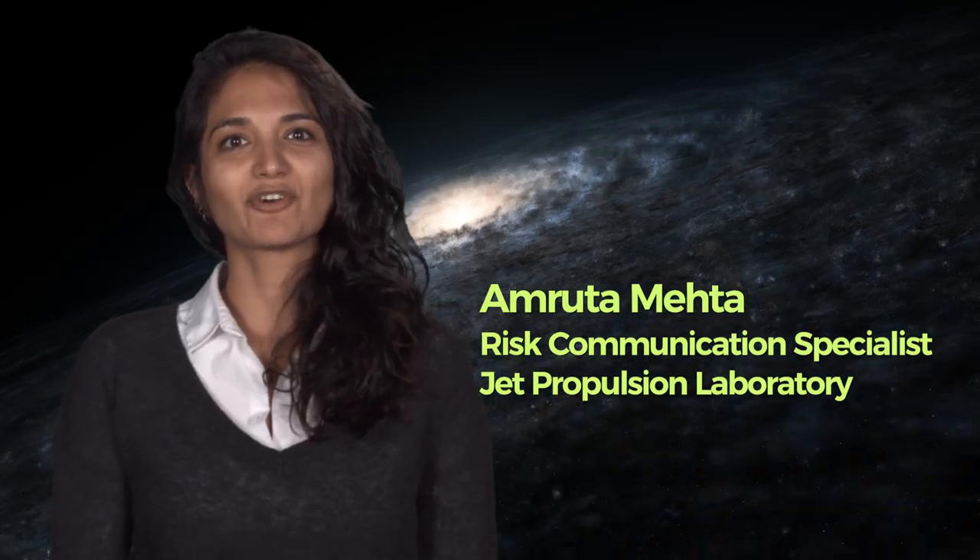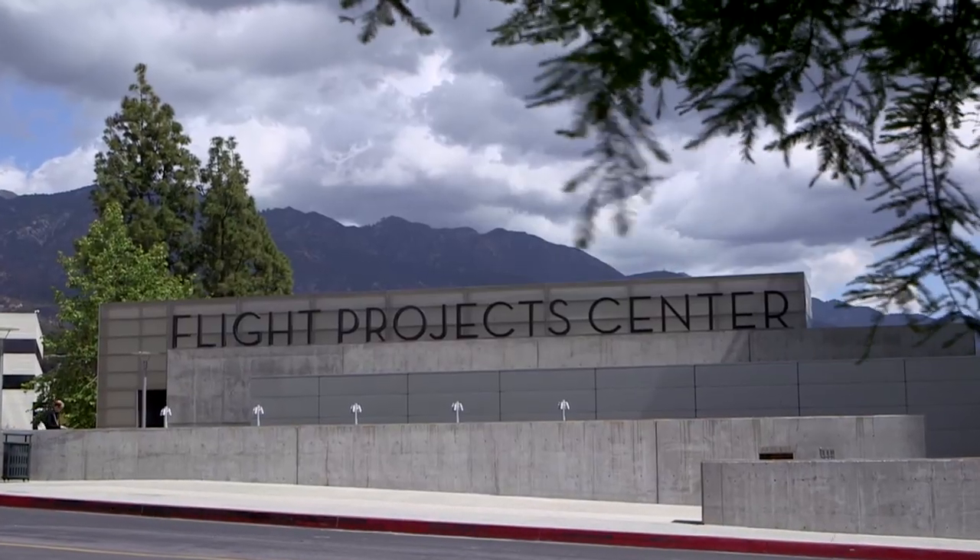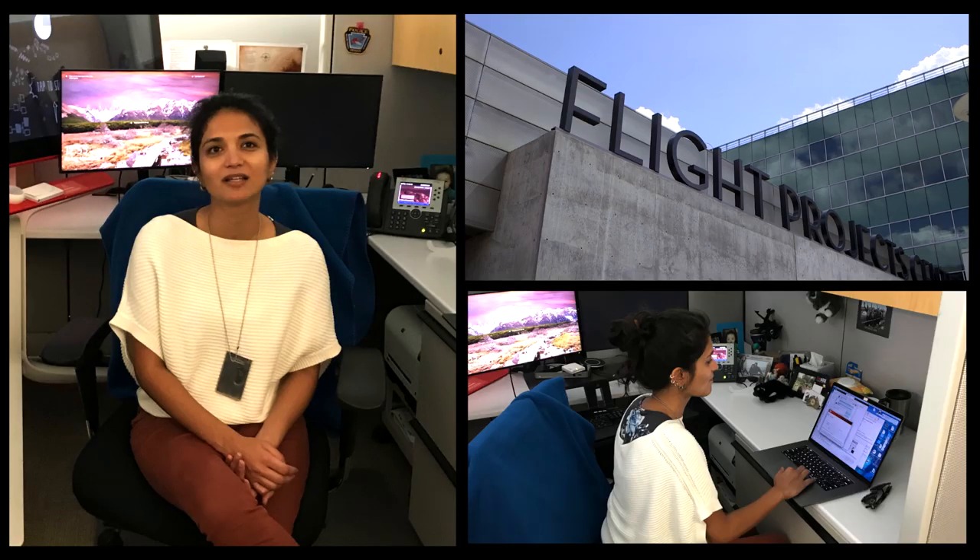Hi! Welcome to the Scientist for a Day 2018-2019 essay contest. I work in the launch approval engineering group. Our group makes sure that spacecraft launches go off without a hitch.